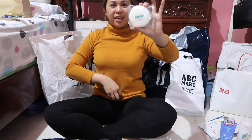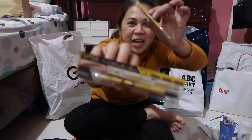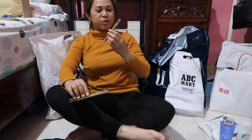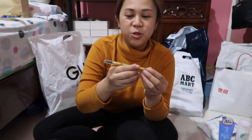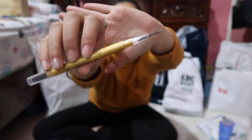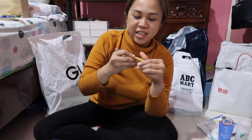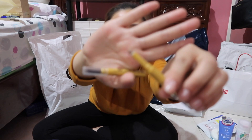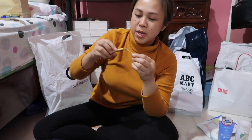I also got this eyebrow product. I already have it — I bought it the first time, tried it, thought it was great, so I bought it again. It's really nice, guys. It has a pencil part on one side, a spoolie on the other side, and then it also has a powder side for your eyebrows.